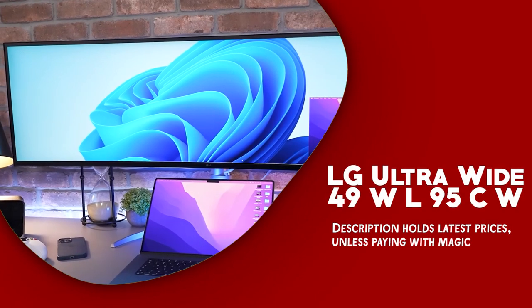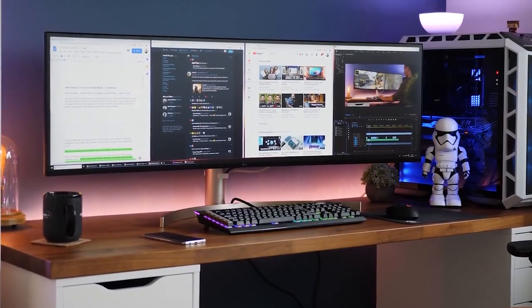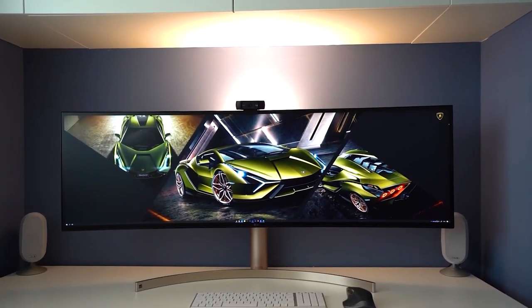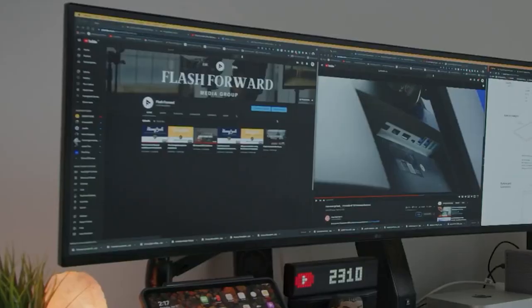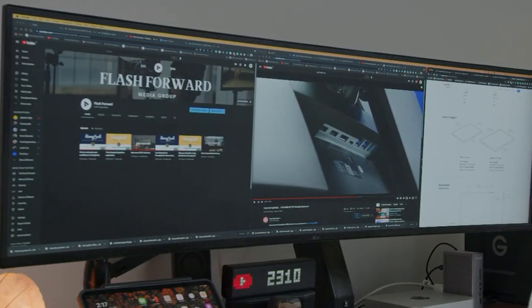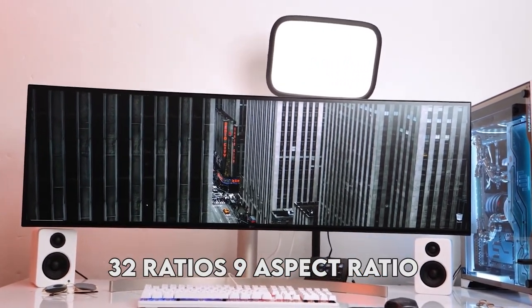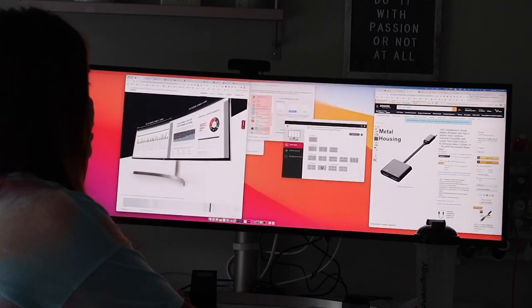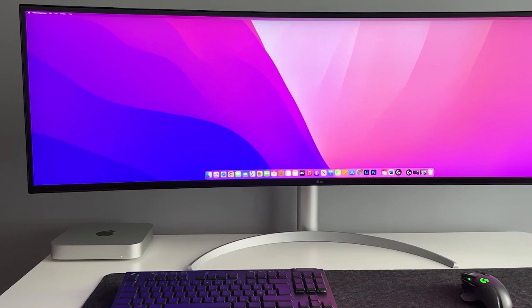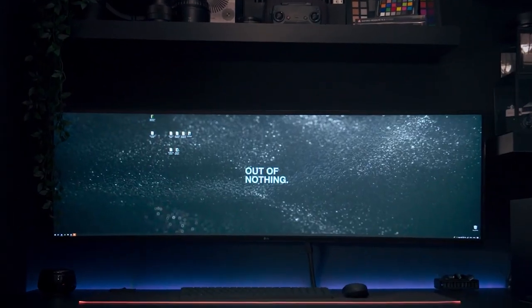LG UltraWide 49WL95CW. The LG UltraWide 49WL95CW is a top-notch monitor that offers an outstanding viewing experience. With a 49-inch screen, it provides a spacious and immersive display that is ideal for multitasking. The 32:9 aspect ratio and a resolution of 5,120 x 1,440 pixels make this monitor perfect for running multiple applications at once without sacrificing picture quality.